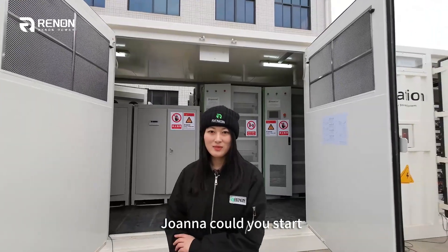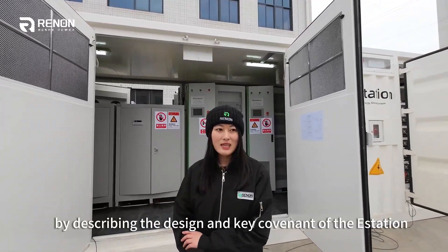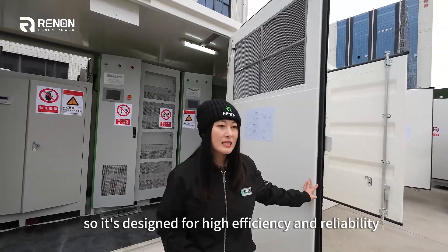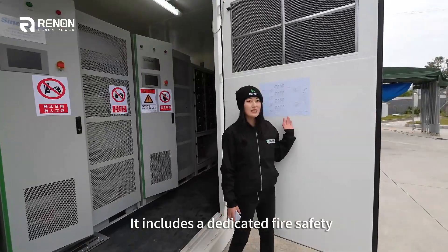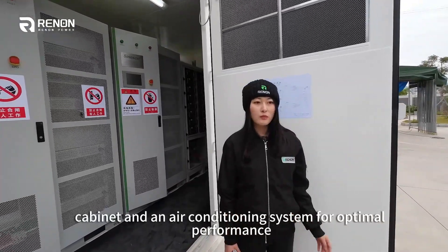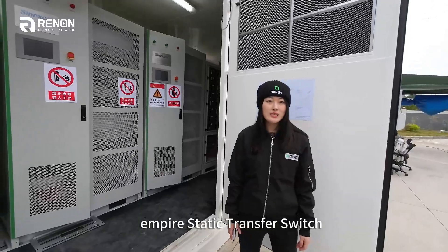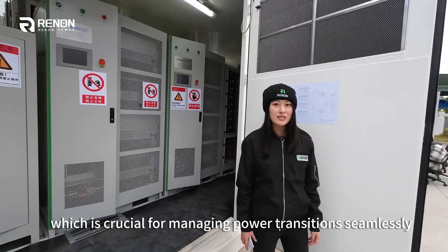Hi Joanna, could you start by describing the design and the key components of the E-Station? Certainly, an E-Station encapsulates it within a 40-foot container. It's designed for high efficiency and reliability. It includes a dedicated battery safety cabinet and air conditioning system for optimal performance. The system is built with a 2000 kVA static transfer switch, which is crucial for managing power transition.